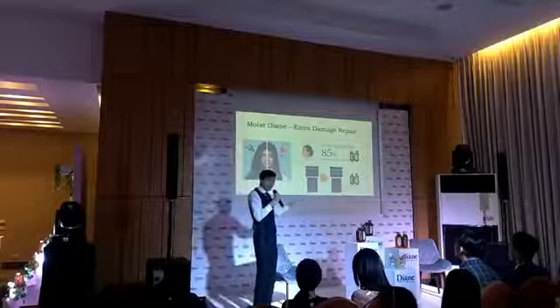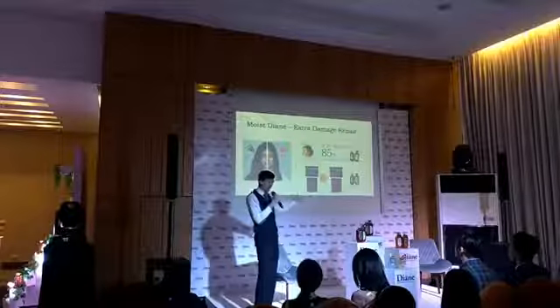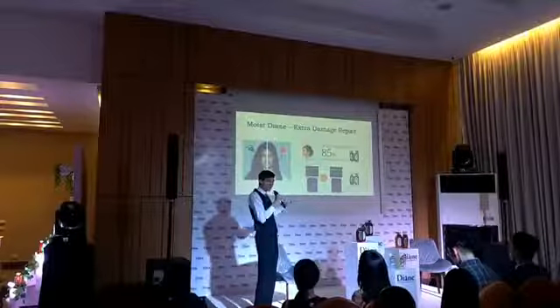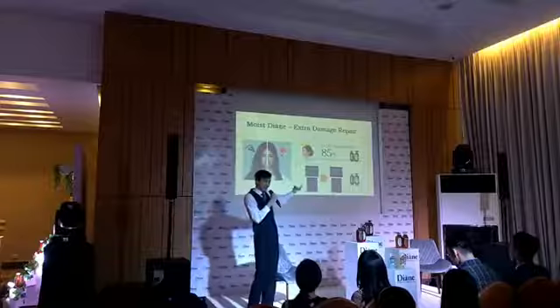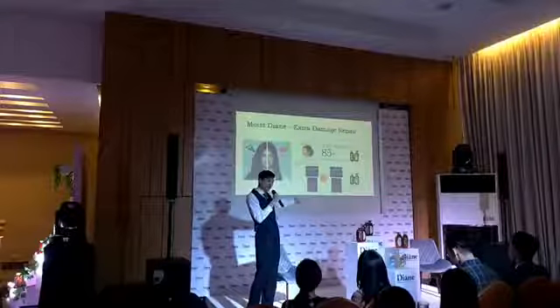And actually, Nature Lab, when they do laboratory studies, under a microscope they can see that the hair has really changed. You can see that it's much smoother and much healthier.